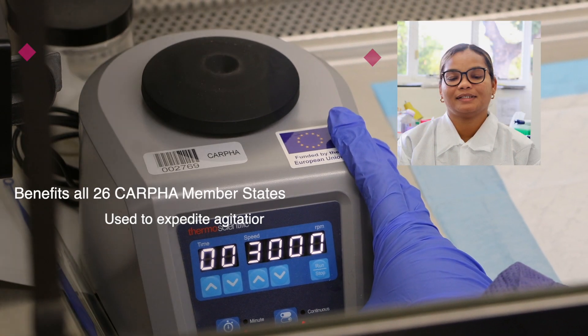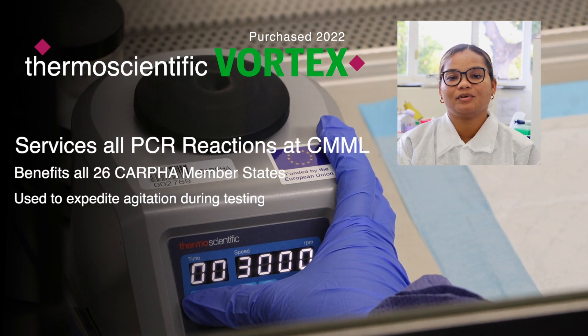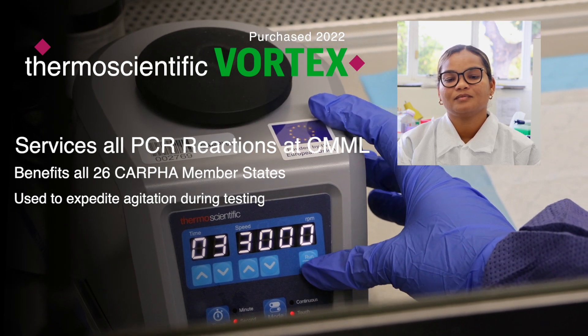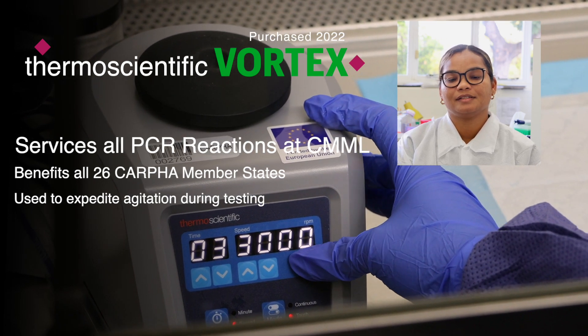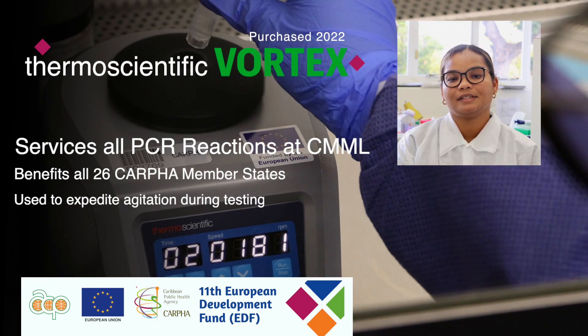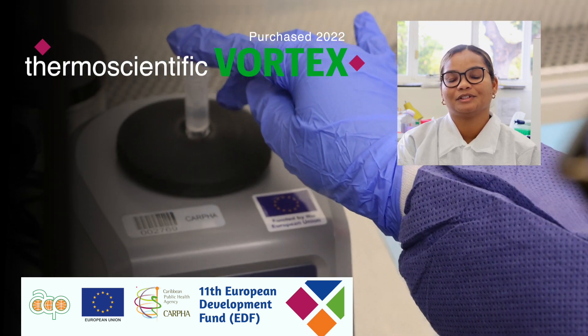The procurement of Vortexes in 2022 supports the activities of both the Bacteriology and Virology units. This machine is used to expedite agitation, and all CAFER member states benefit from its acquisition.